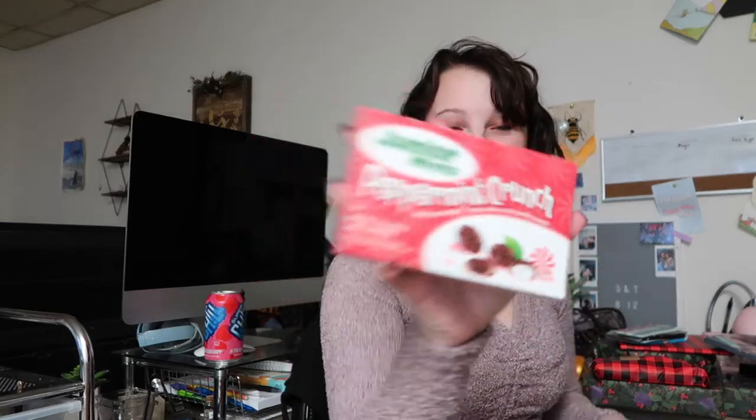Oh my gosh, this is Build a Snowman! I didn't even look at it. Do you want to Build a Snowman? So I got a cookies and cream snowman, and then I got Essence Slash Princess False Effect Mascara, and then a normal milk chocolate Build a Snowman, and Junior Mint Peppermint Crunch. I get this every year for Christmas in my stocking.